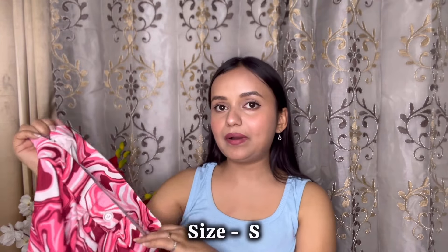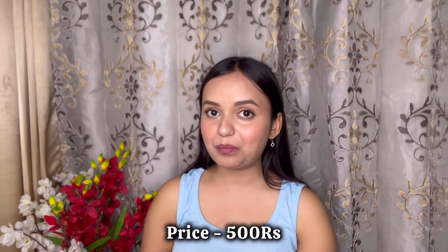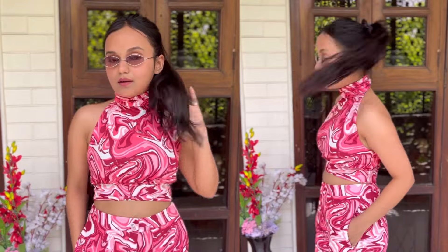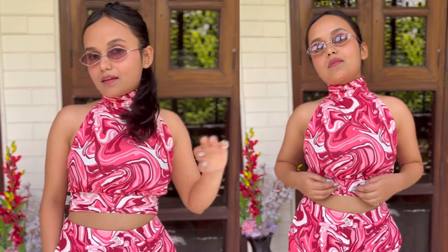I decided to get it and I am really very happy. Its pattern, its top and its pants look very good. The quality is great. You will get sizes from small to Excel. Now let me disclose its price — this corset is just Rs. 500! I used to wear it with white flats, a pony, and shades — it was very nice and aesthetic.